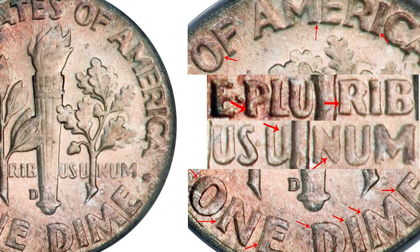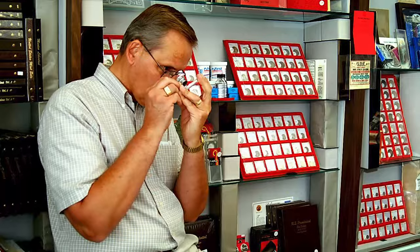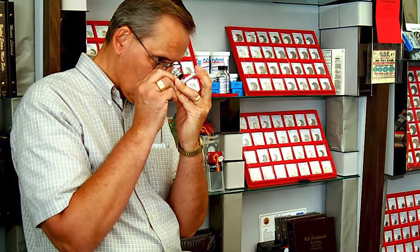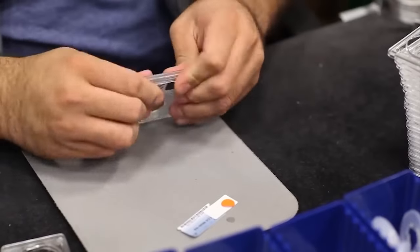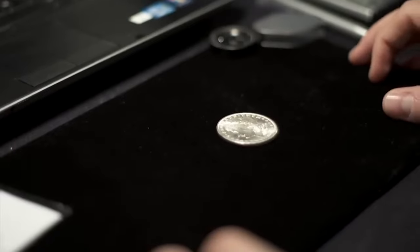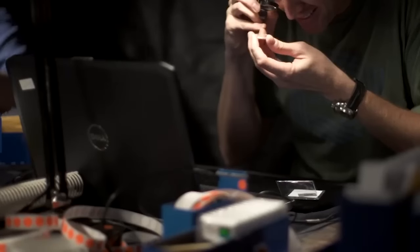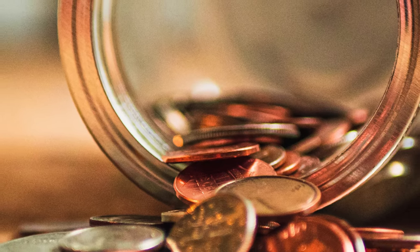It's essential to consult reputable coin guides, attend coin shows, or seek the expertise of professional coin dealers to get an accurate assessment of a DDR coin's value. Keep in mind that the thrill of the hunt and the historical significance of these coins add an extra layer of excitement to collecting. Now, let's explore some popular DDR coins that have captured the attention of collectors.